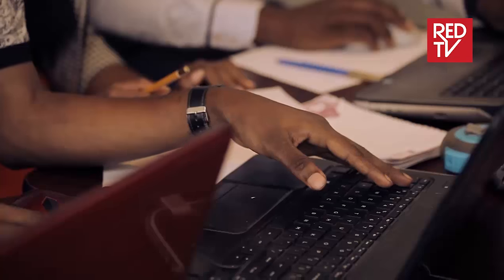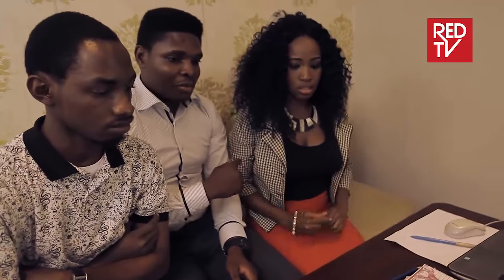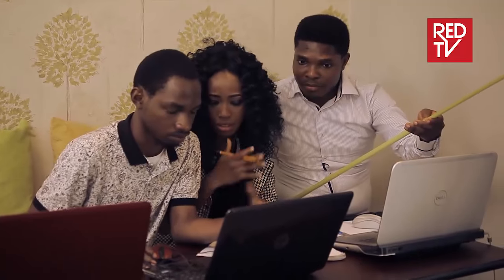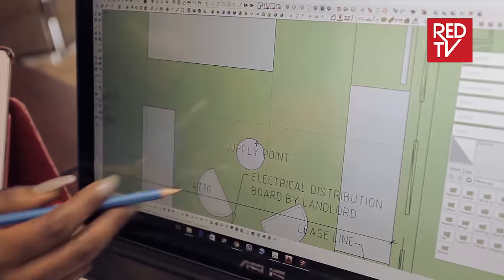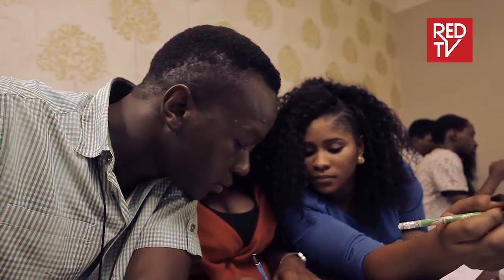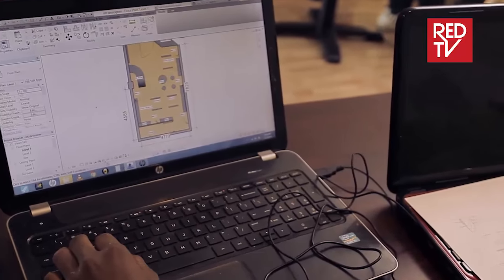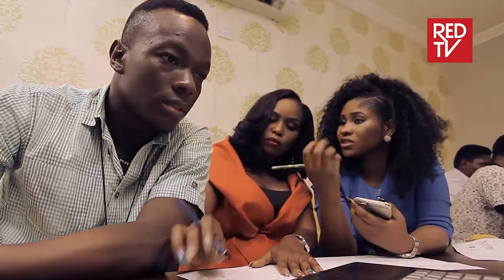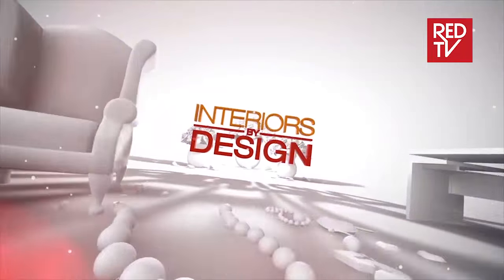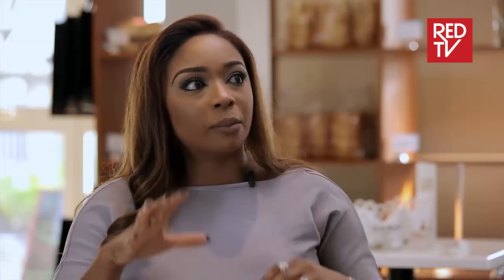Will the contestants keep to the details this time? Have they learned from their mistakes? Group work always brings some tension. The winner of this competition gets to attend a design course at the prestigious Décor & Rainbow Interior Design Academy in the UK. This week's guest judge is Tracy of Interior Culture by Obiageli — a popular hairtrepreneur and stylish interior designer — who shares her creative and insightful knowledge.